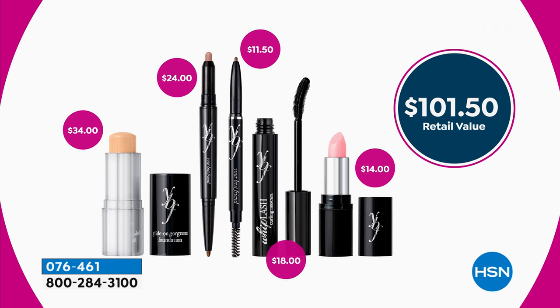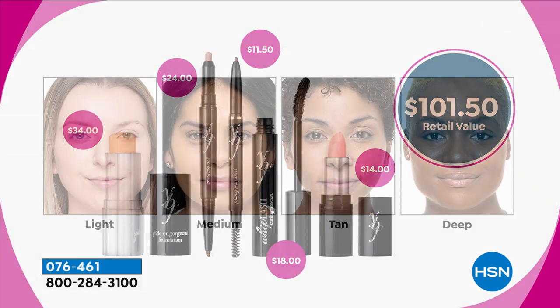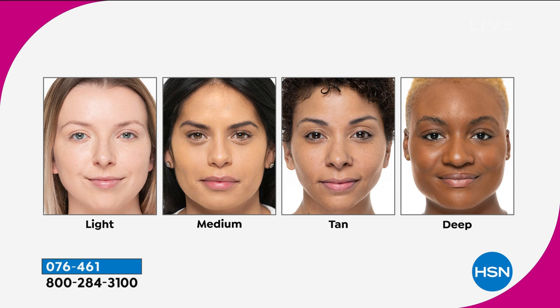The lip is $14, which is very reasonable for a high-end luxury lip. At a total value of $101.50, you're getting this home for $41. And that's pretty amazing.